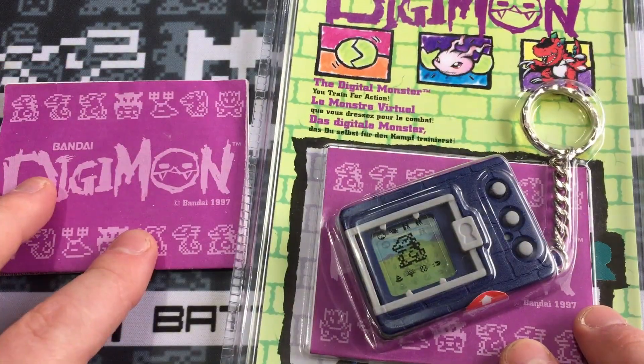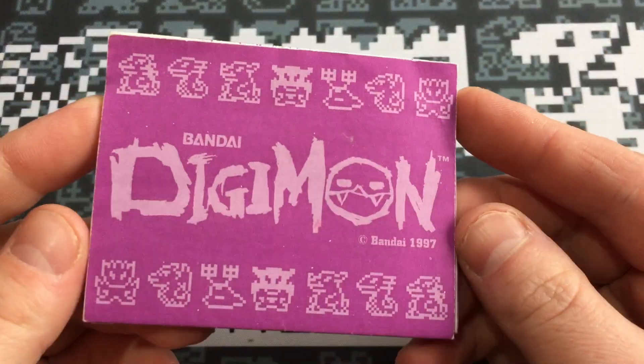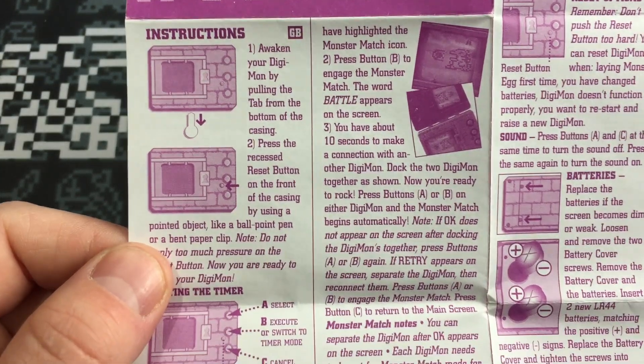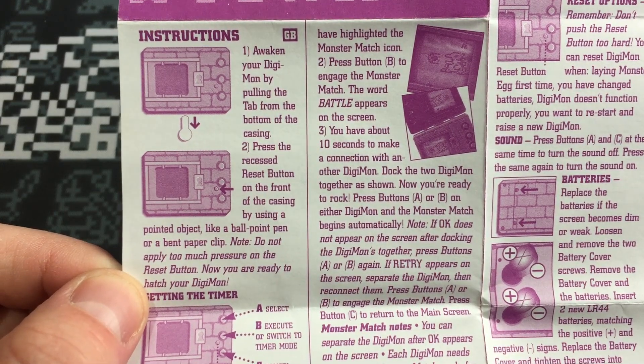It also makes me especially grateful that I've got the instruction manual unboxed, because if I didn't have this, seeing that instruction manual would just be torture. So let's take a quick look at the instruction manual itself — an absolute beautiful piece of history. It folds up and looks massive, but that's because it's in about a hundred different languages. It says things like: awaken your Digimon by pulling the tab from the bottom of the casing, and press the recessed reset button using a pointed object like a ballpoint pen or a bent paperclip. I always used a pen, so mine always had ink around the reset button.